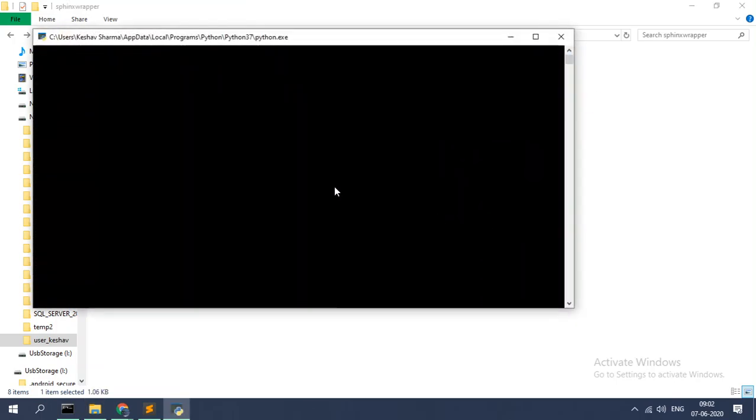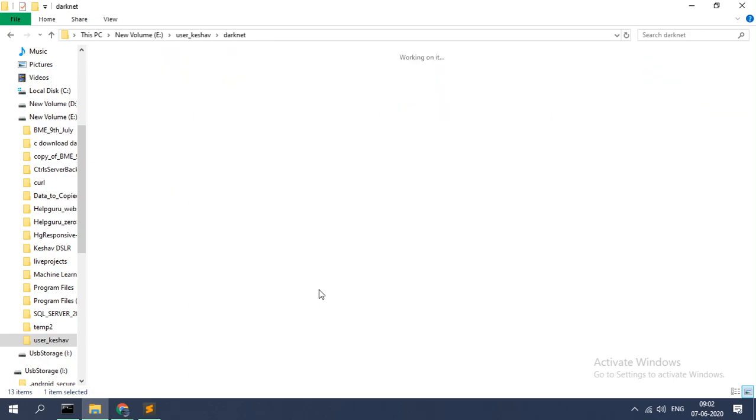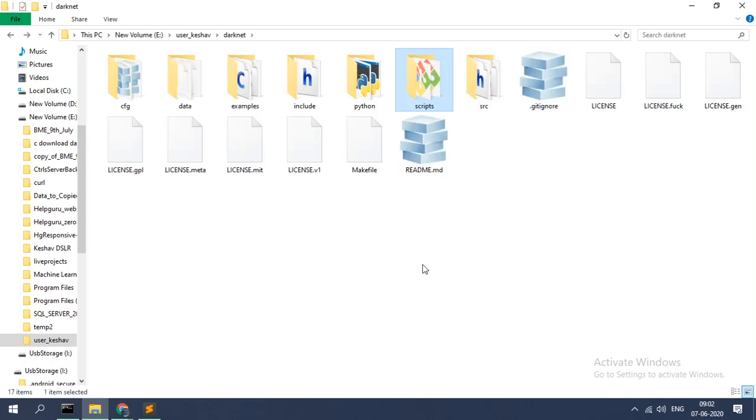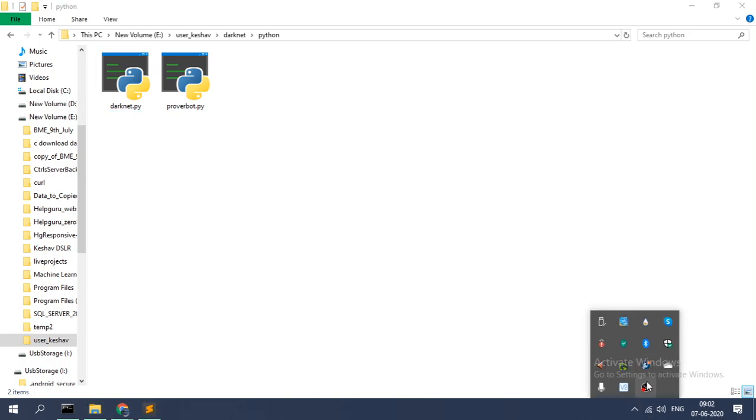There is also a file — what does this do? There is dark net, actually it is image recognition. Let's run it. Okay, bye — that's fine. Thank you.